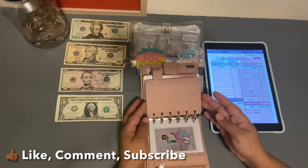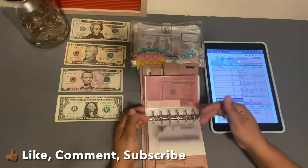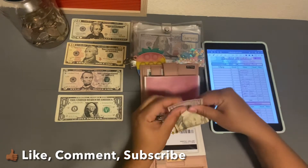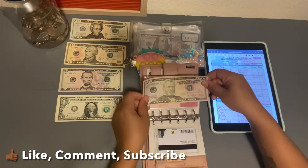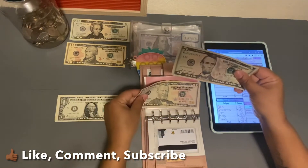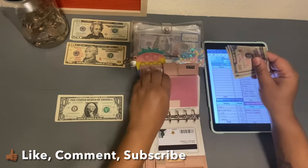So gas — we're going to add $5 to gas. I still have a $50 bill in my gas envelope, so $5 in there. Bam!